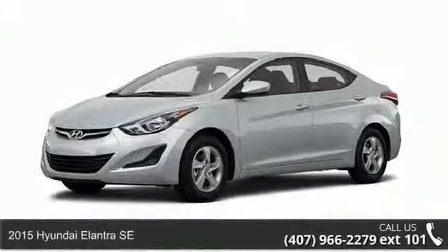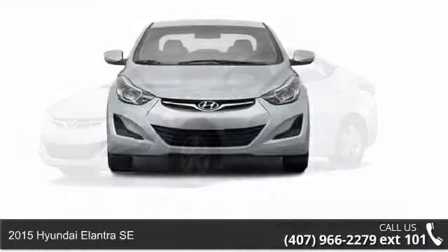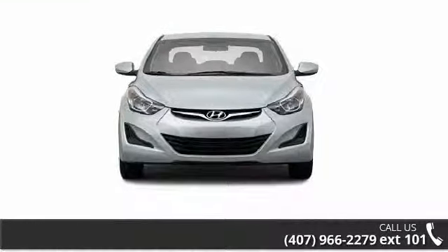Arrive in style with this 2015 Hyundai Elantra SE. If you are looking for a first-rate auto, this one could be yours today.